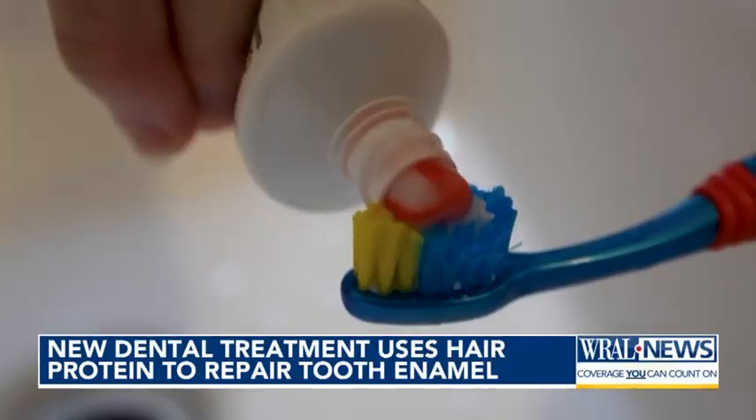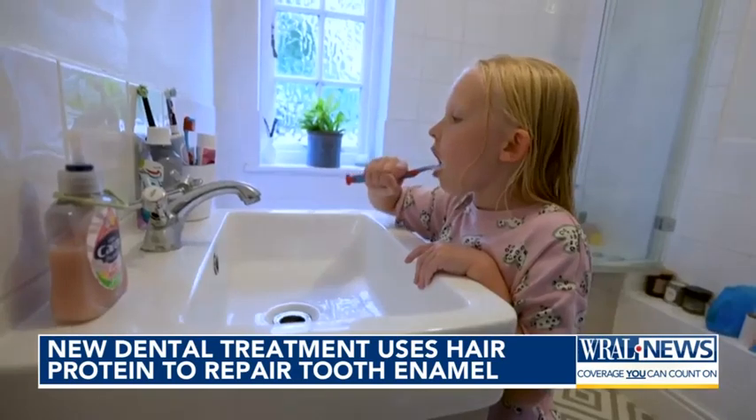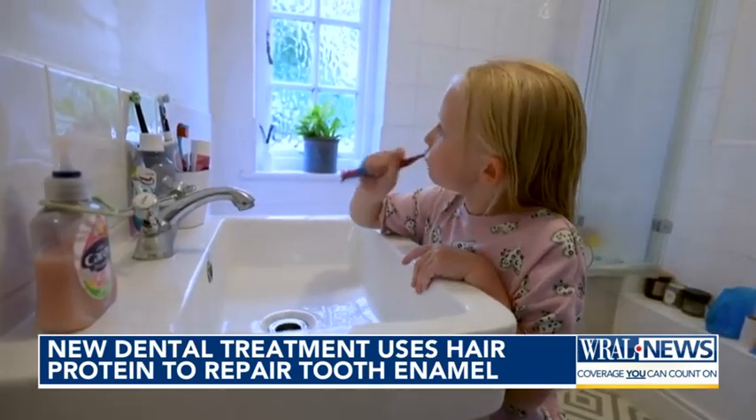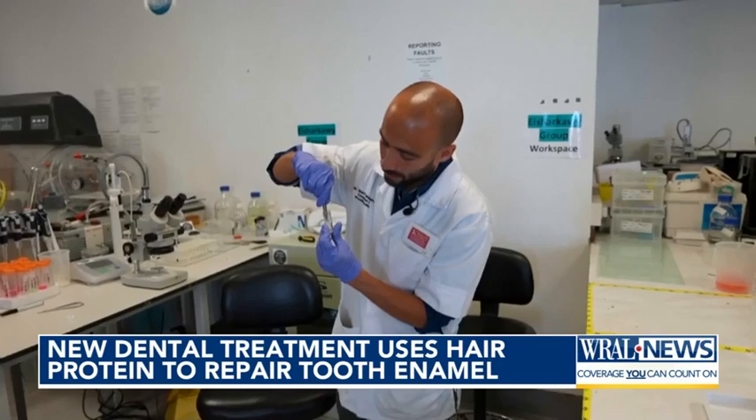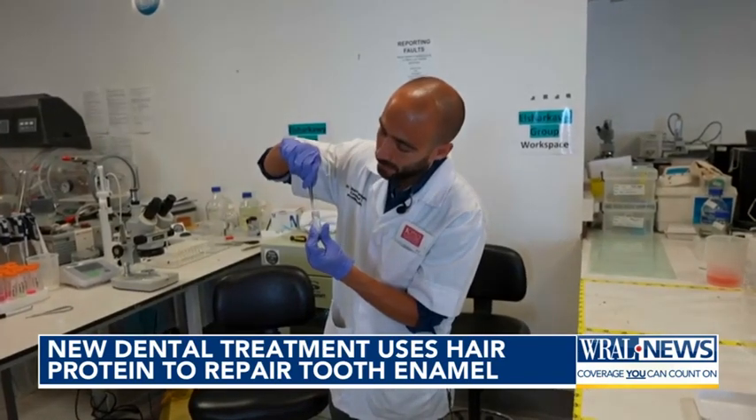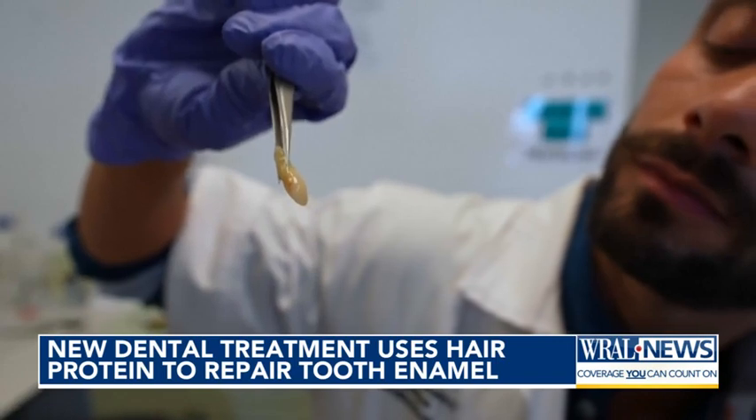A new dental treatment using a protein found in hair may help repair damaged tooth enamel. Researchers at King's College London say the key is keratin — the protein found in your hair. Researchers say that it interacts with calcium and phosphate ions in the saliva, and as a result, it can form a protective coating that mimics natural enamel.